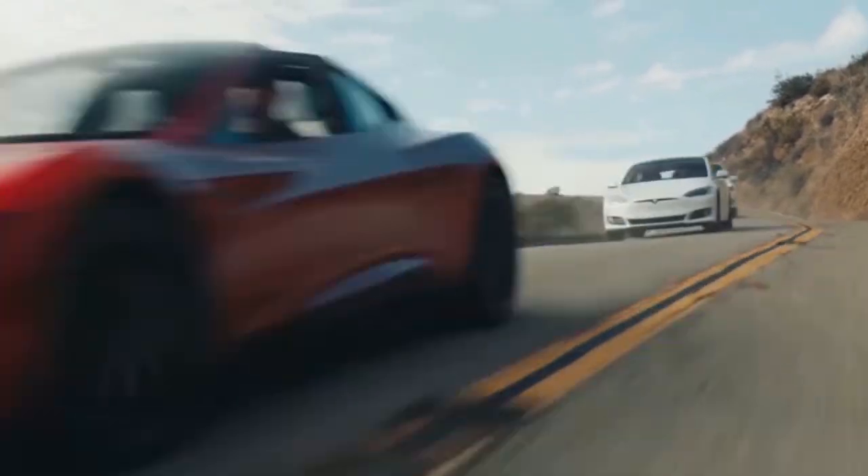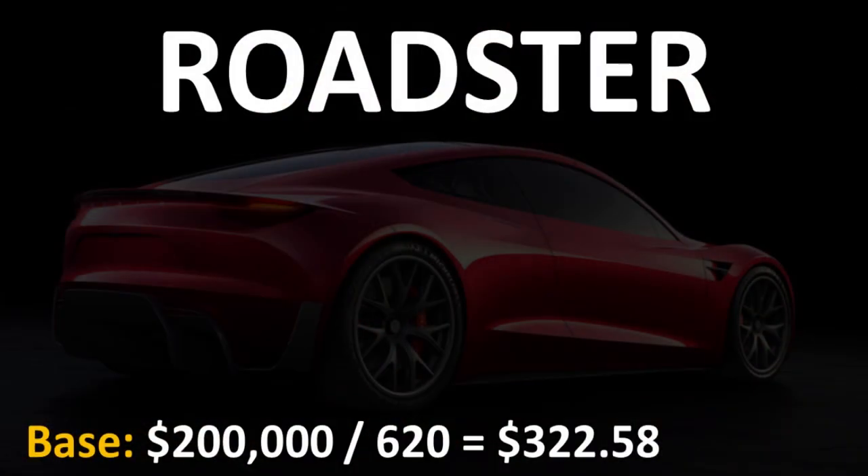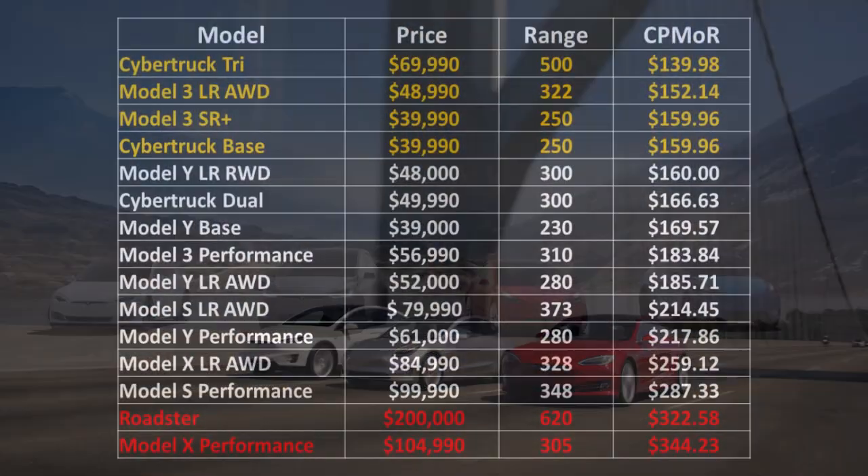We should also see the Tesla Roadster come out next year in 2021. It has a base price of $200,000 and 620-plus miles of range, which gives you somewhere around $322.58 of cost per mile of range. So here's how the Tesla models rank from lowest cost per mile of range to the highest.